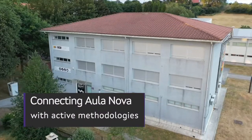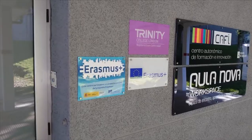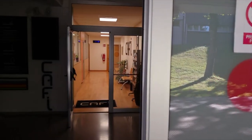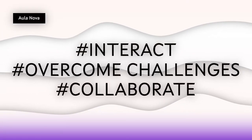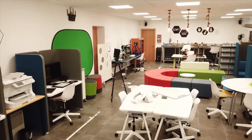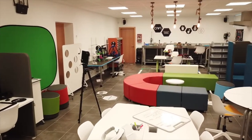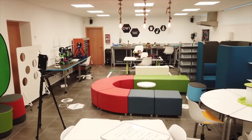Aula Nova is an innovative and flexible space to foster active learning and collaborative work for teacher training. You can experiment with the different ways of organising space to encourage interaction with the help of different media and furniture.